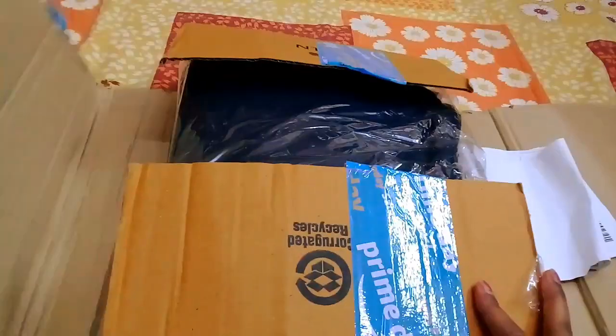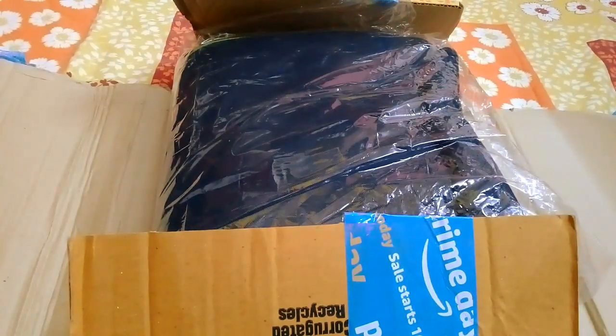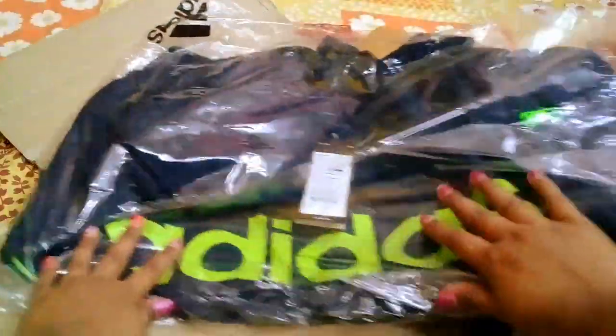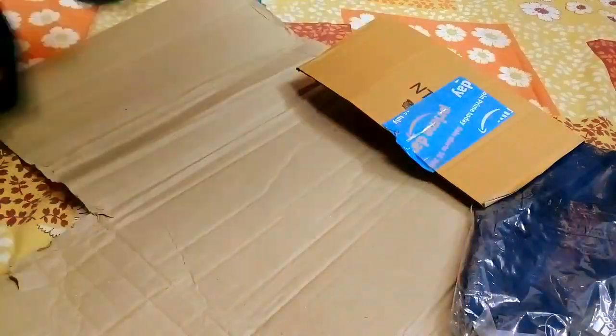Hey guys, welcome back to my channel, it's Pooja here. Today I show you what I purchased from Amazon on Prime Day. This video is especially for my male viewers - many times my male viewers ask me that I always show ladies and girls things, so what about men? Today is that day. I purchased for my dad from Amazon, and this is also an editor's brand. This is for everyone, especially girls who want to gift these items to male relatives.